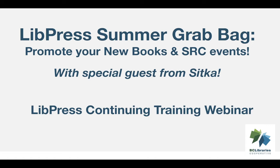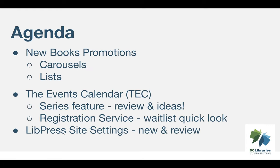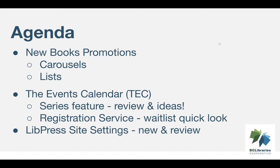Welcome to LivePress's continuing training webinar, LivePress Summer Grab Bag: Promote Your New Books and SRC Events. Today we're going to cover a few things. We'll start with Sitka — Jennifer will show you some ways you can bring LivePress and Sitka's Evergreen together to promote your new books or other special collections. We'll look at LivePress and specifically options in the events calendar that can help you get ready for Summer Reading Club events and more.